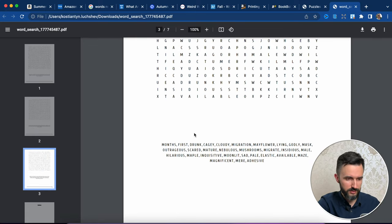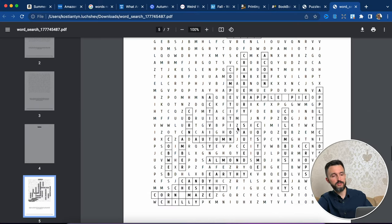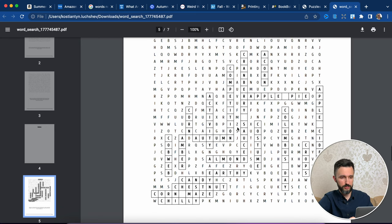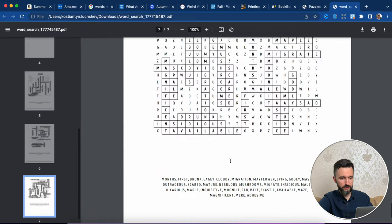As you can see, there are some words that we didn't use, such as 'drunk' — but who knows, maybe it's common in autumn mood. There is a solution page, and here you are — this is the first page with our solutions, the next page, and the last one.